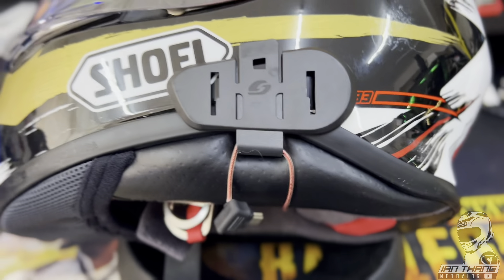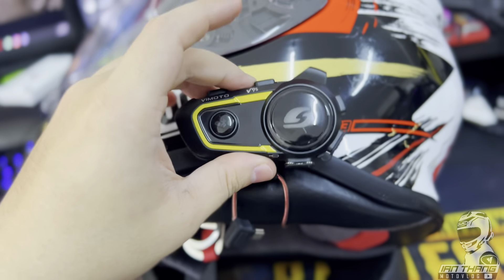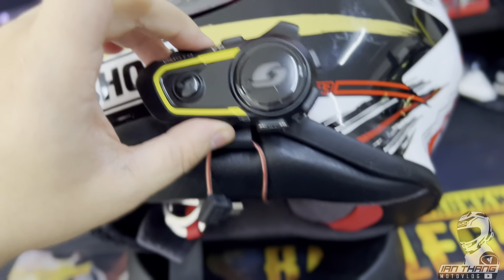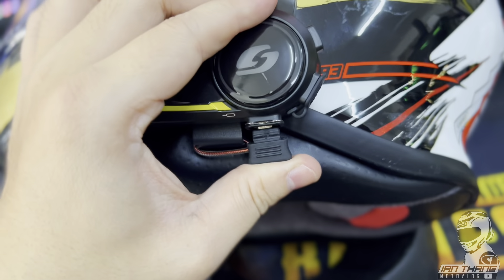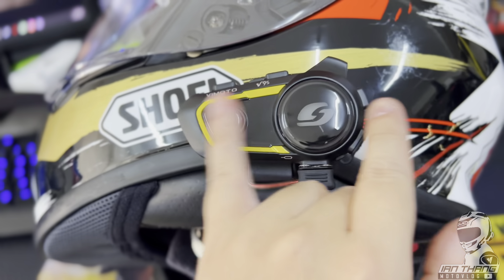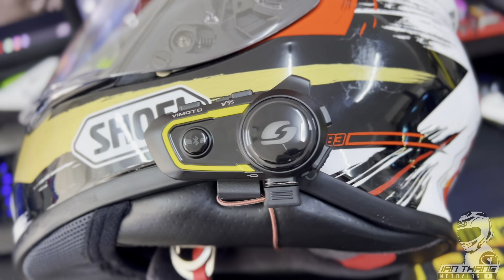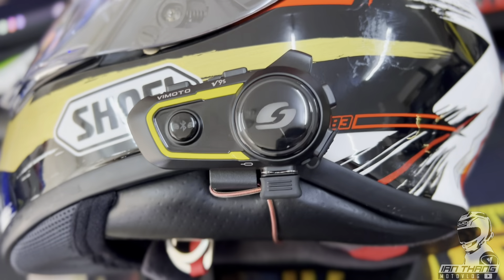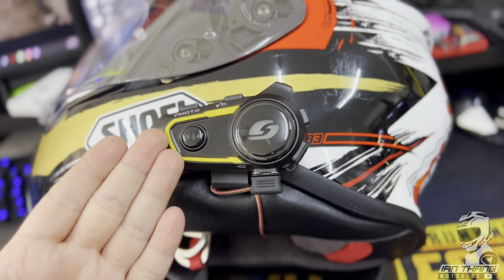For mounting the Vmoto, it's very simple: just align it, slide it in, and it's secure. Then plug the USB cable back in. Turning it on and off is done with two buttons together — that simple. It's a bang for buck intercom for normal usage.